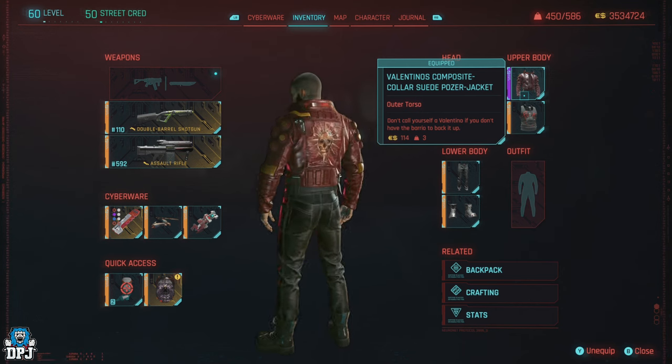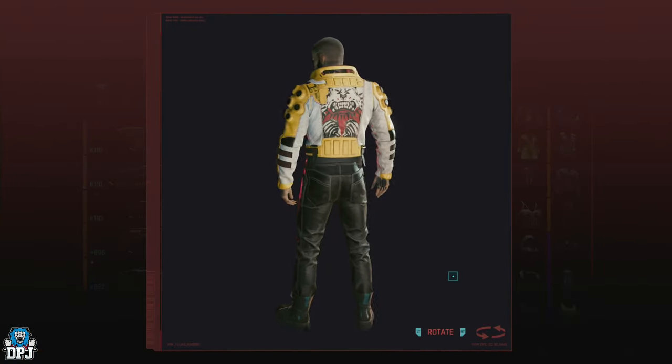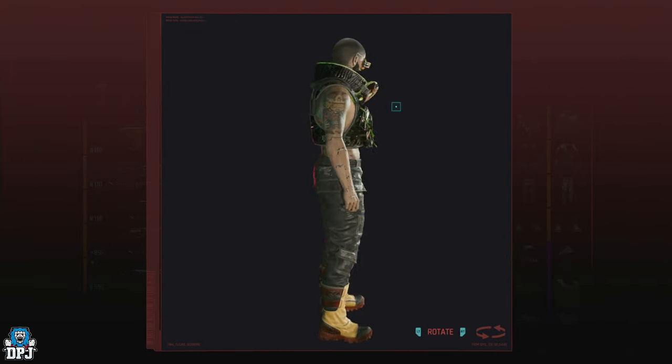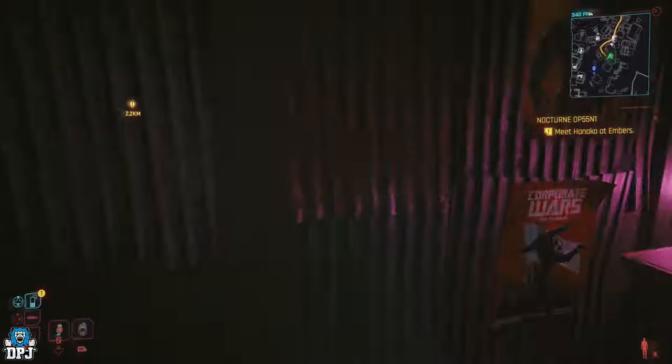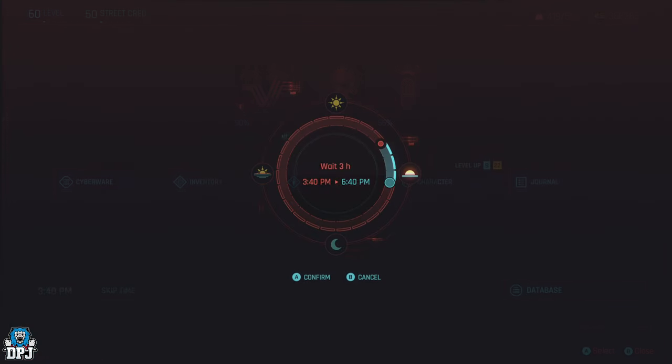I obviously understand we prefer different things and styles, but today with these vendors I'm certain you will find something that matches your personality. Please keep in mind that the items in stock I show you in this video can be re-rolled by skipping time by 24 hours in game, so if you see something here and it ain't there for you, try skipping time.